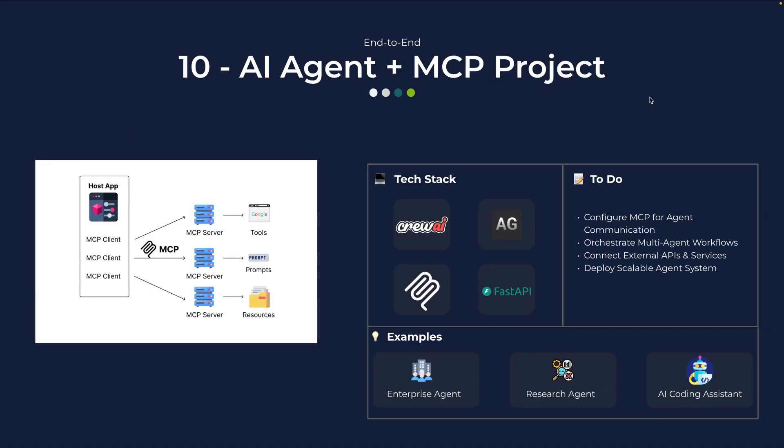Finally, the boss-level project: AI agents with MCP, or Model Context Protocol. MCP lets multiple agents talk to each other seamlessly — you can integrate tools more easily, share context, and coordinate across external APIs and services. It's bleeding-edge tech. Example projects can be an enterprise agent that handles company-wide tasks with multiple tools built using MCP, a research board that coordinates different knowledge sources, or even an AI coding assistant just like GitHub Copilot. These projects prove you're not just keeping up — you are building what the future of AI engineering looks like.